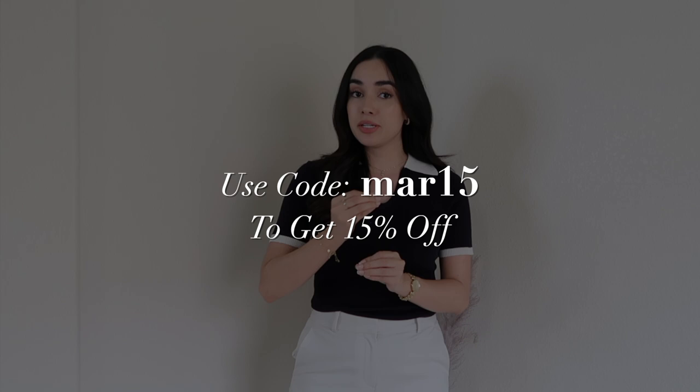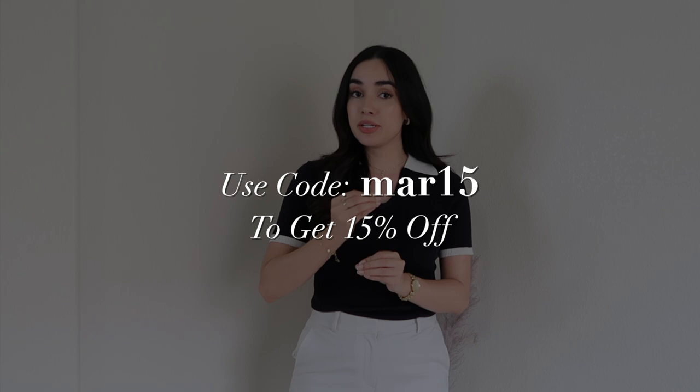The best part is that I have a discount code for you guys so you can save some money. Use code MAR15 — you can see it on screen right now — to get 15% off your purchase. And in case you change your mind, you always have the option of free returns and free exchanges for 30 days.